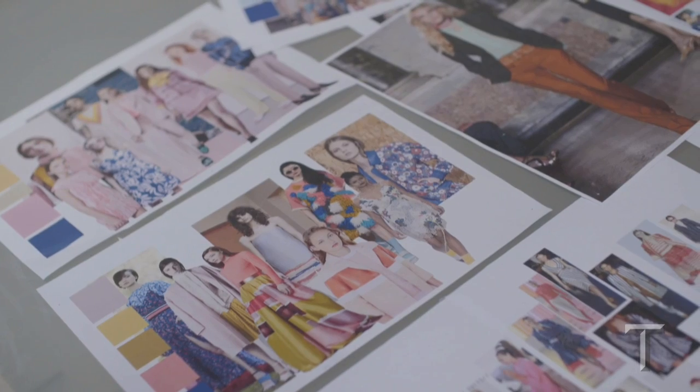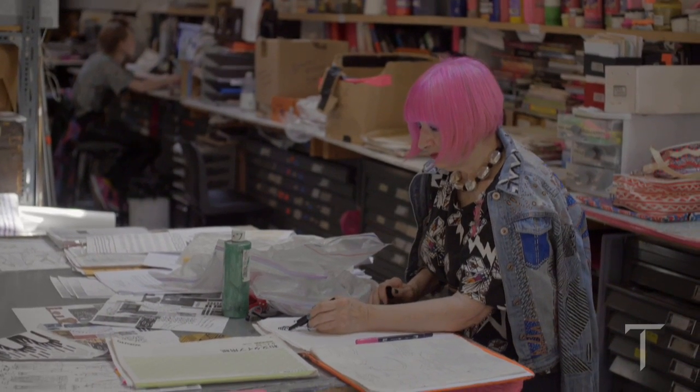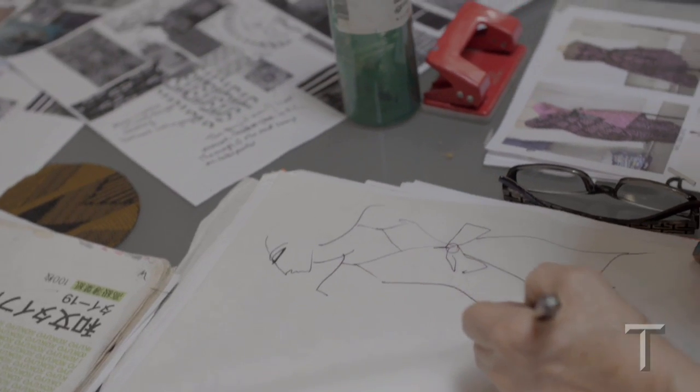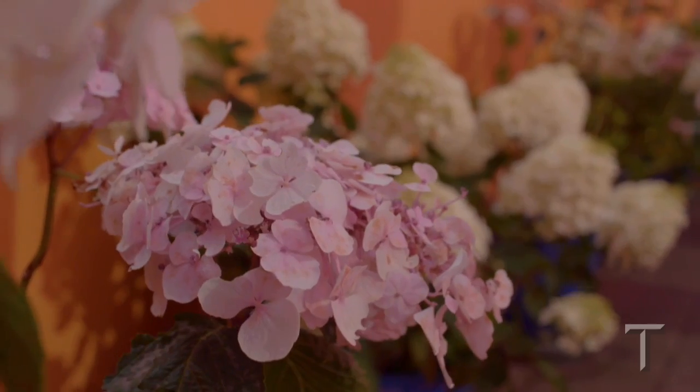When I put together a collection, I usually start from my sketchbook where I would have drawn things — whether I drew wiggly lines, whether I drew pieces of grass or out in my garden looking at the flowers.